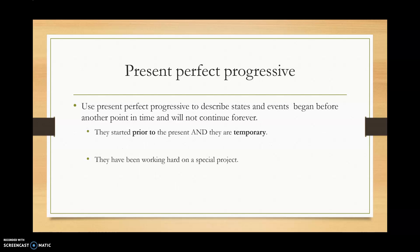What about the meaning? We use present perfect progressive to describe states and events that do two things: they began before another point in time, and they will not continue forever. So they started prior to the present — that's the perfect — and they're temporary — that's the progressive.